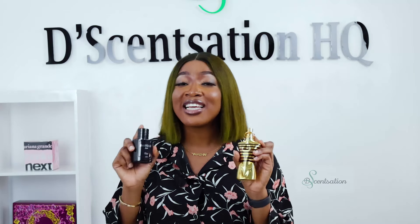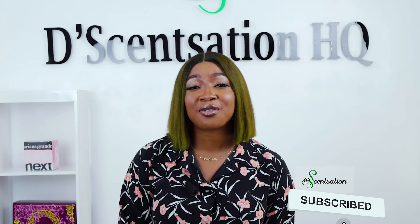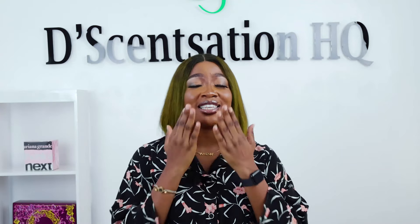And there you have it, folks — two fantastic fragrances, both worthy of consideration. Which one would you choose? Let us know in the comments below, and don't forget to hit the subscribe button for more fun perfume reviews and comparisons. Until next time, stay fabulous and keep shining!